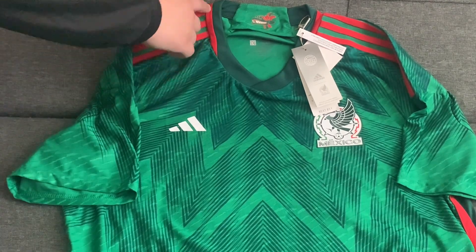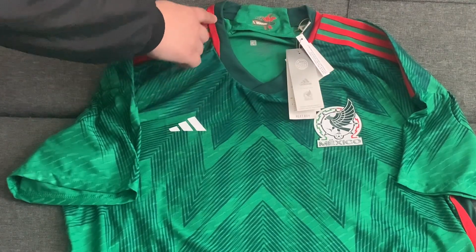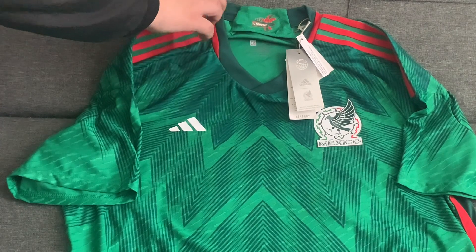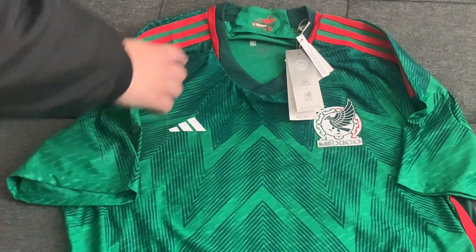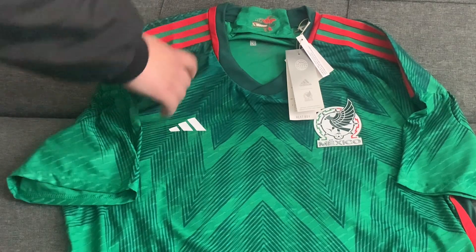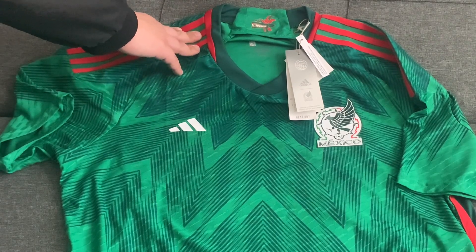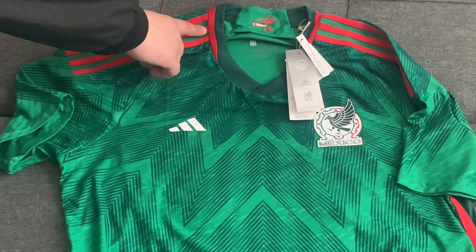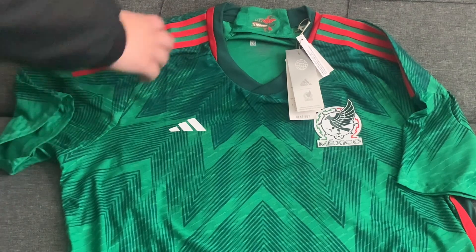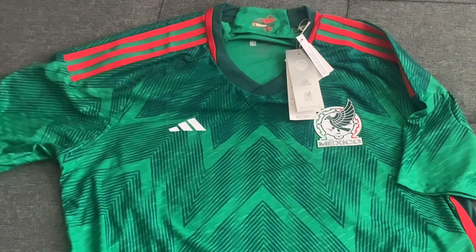On the outside of the collar there are accent lines that are red in color, and they also extend towards the back. For this season Adidas is doing away with heat-transferred rubber Adidas stripes and opting for a cloth-type material for the stripes. On this jersey the stripes are red in color.